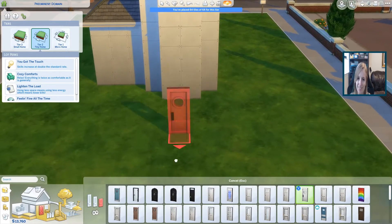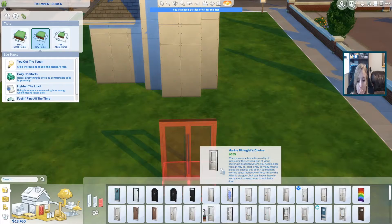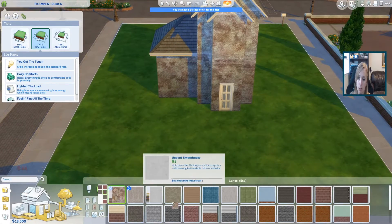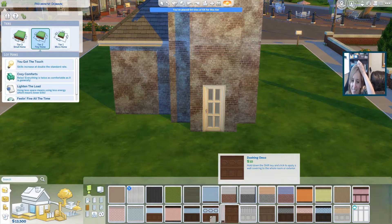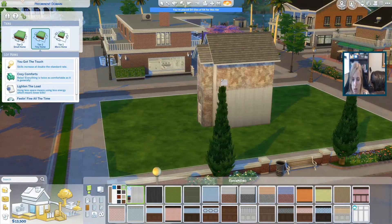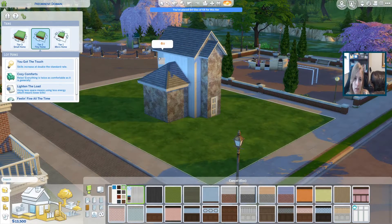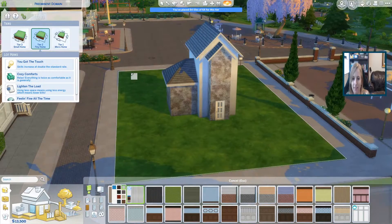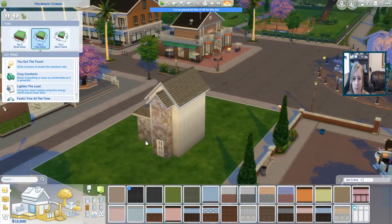Oh, look at that cute door. It's not really a house door, but it's cute. We're just going to use a base game door. I like this second one. It looks fantastic. That's way too much brick. This isn't working for me. It's not looking too bad — it's better than some of the options. We might change it later, because you know me, I change things all the time.